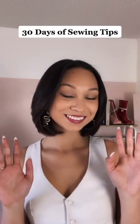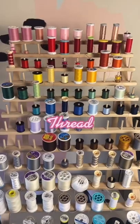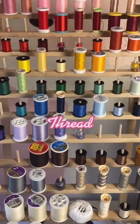Hey guys, welcome to 30 Days of Sewing Tips, where I give you one tip a day until you can sew like a pro. Today is day 7 and we are talking about thread.